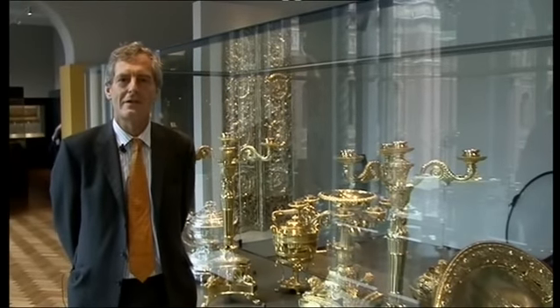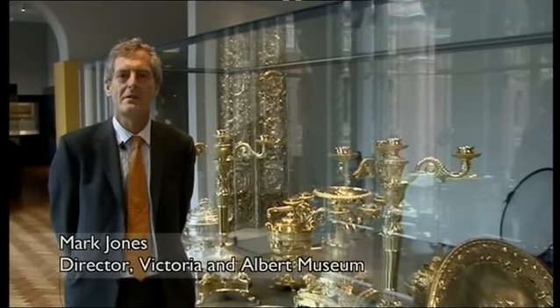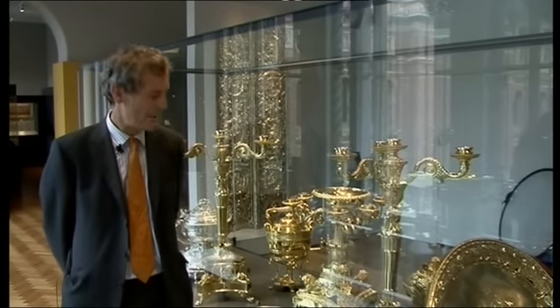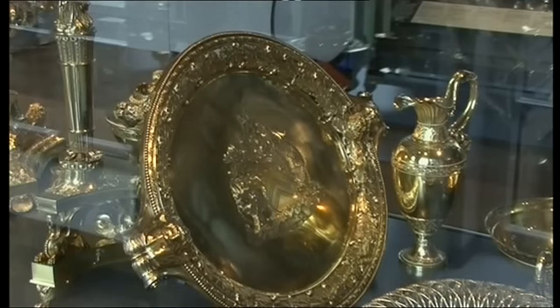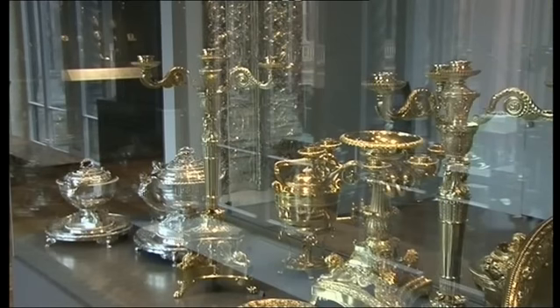My name is Mark Jones, I'm director of the Victoria and Albert Museum and I'm here in the Gilbert galleries within the V&A, surrounded by examples of extraordinary craftsmanship. In particular we have here some of the finest hand engraving that you'll see anywhere. In the case beside me are some extraordinary examples of craftsmanship, skills which go back a long way and which are needed for the future.